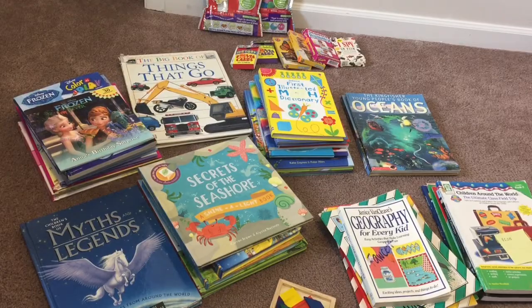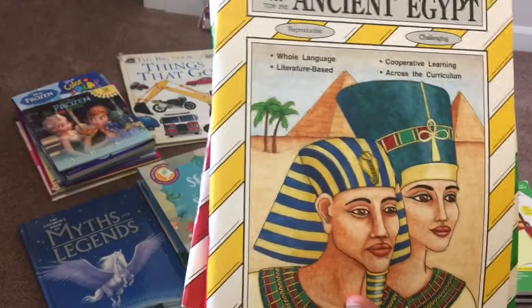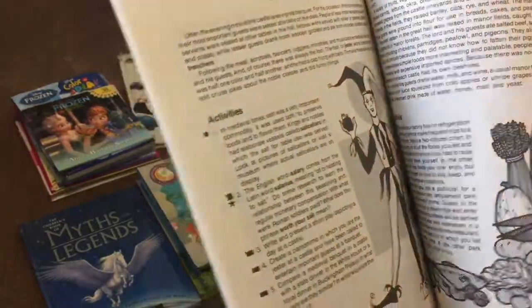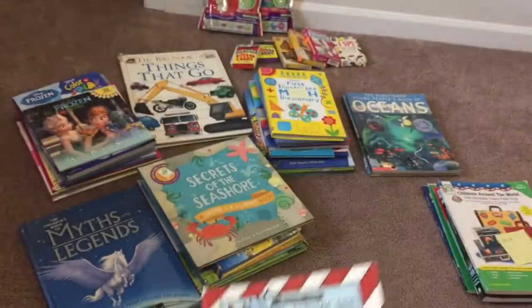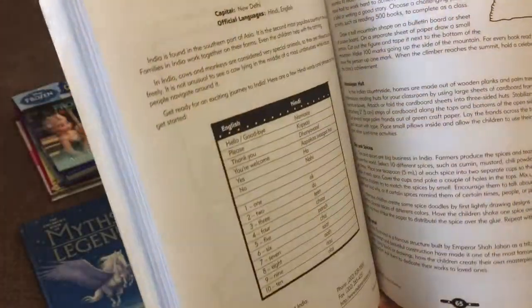Starting here in the front, I got Janice Van Cleave's Geography for Every Kid, and then some thematic unit books: Oceans, Ancient Egypt, Ecology, and then some Learning Works books — Castles, Codes and Calligraphy — just different ideas on what to do. We wanted to do a medieval unit, so that'll be good for that, and then one for Native Americans. This one's five dollars — Children Around the World, a classroom field trip. We want to do a bunch of around-the-world stuff and make sure they know their geography before detailed history.